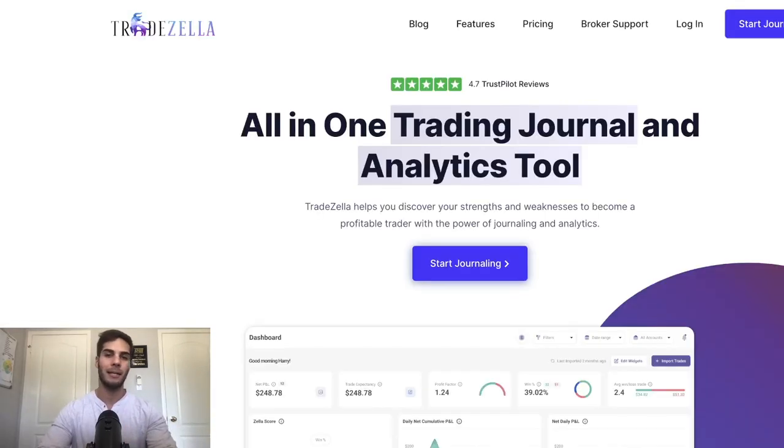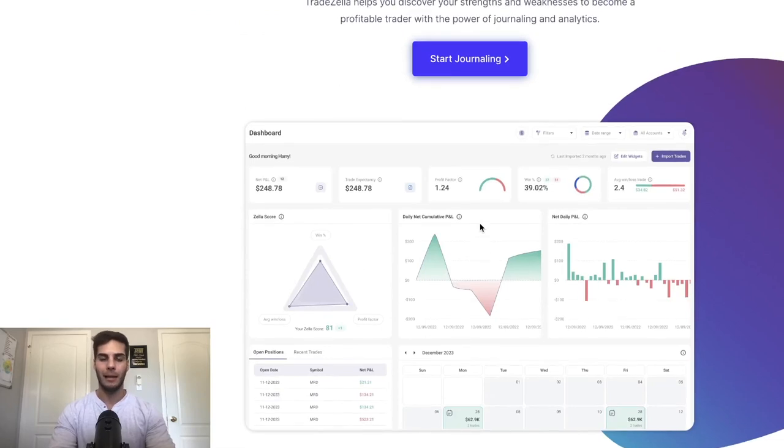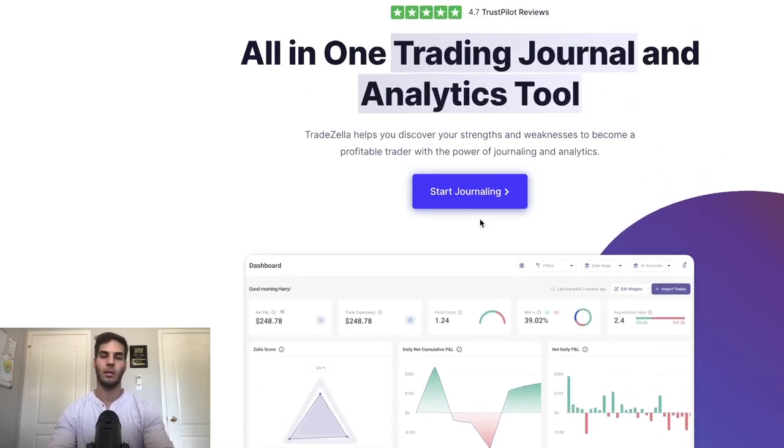Second, hand in hand with journaling, is to use TradeZilla. I use TradeZilla — I track all my trades. It's really good to check out your risk-reward ratio and all these things. You can also journal in there as well, but I like to write the stuff in Evernote and then keep track of my trades on TradeZilla. This can keep you accountable to sticking to a risk-reward ratio or having a certain win rate. I highly suggest you use TradeZilla and some sort of journaling software like Evernote.